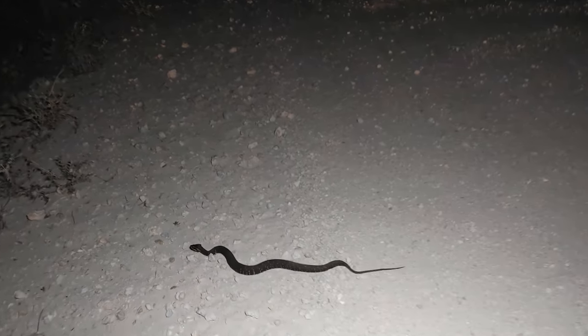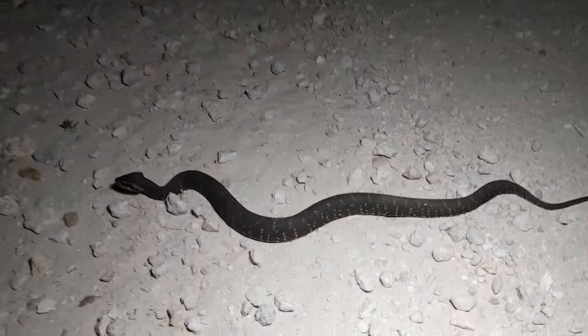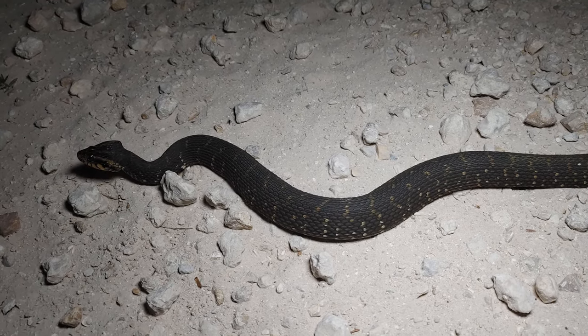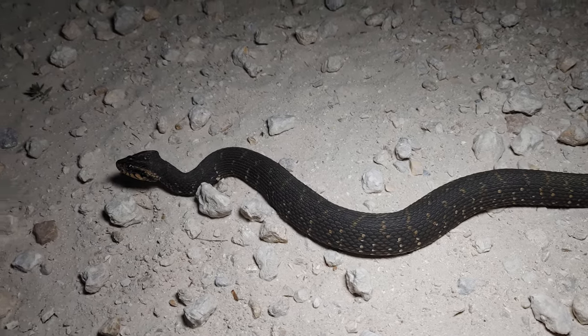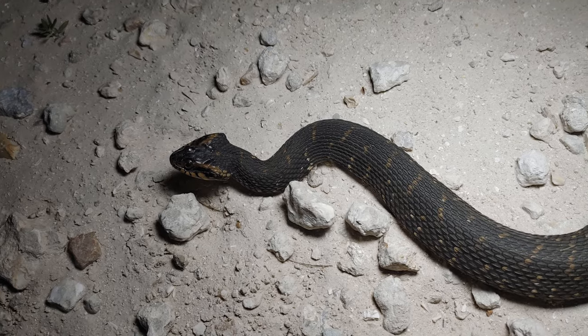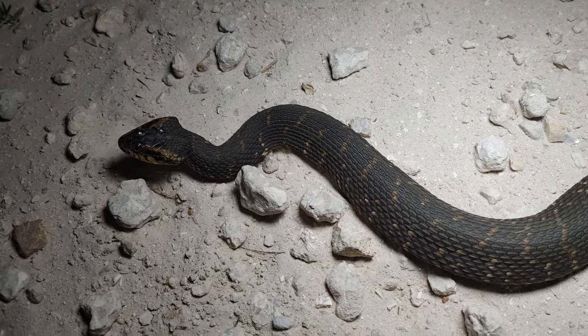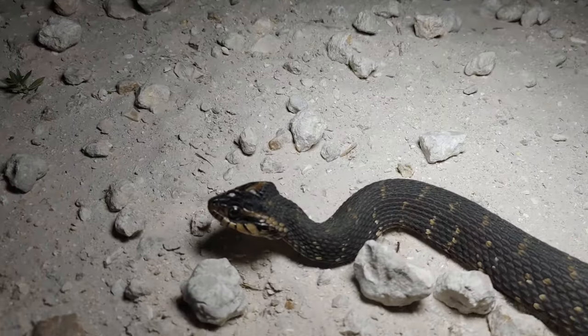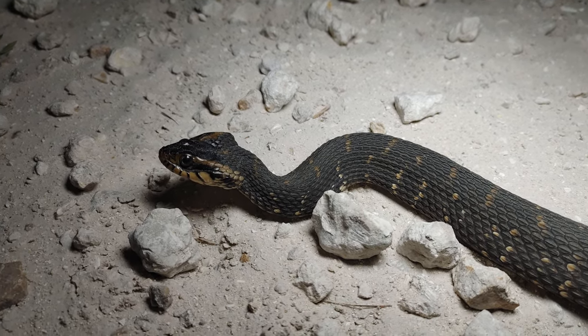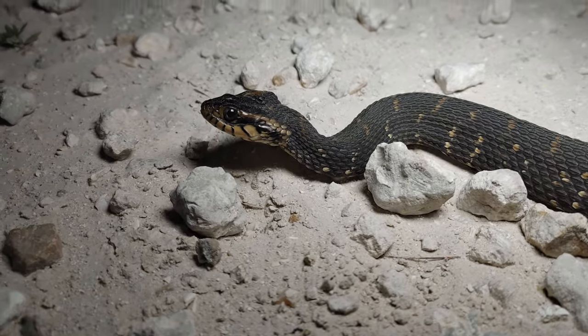Slow down — we've got another banded water snake. This is a really dark one. Look, William — see how he's flattening his head to make it look bigger and make it look like a triangle? This is a harmless banded water snake though. He's just trying to look bigger and make himself look scary — that's what he's trying to do.